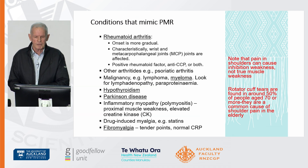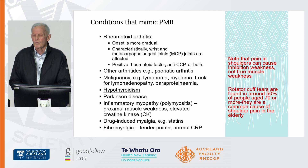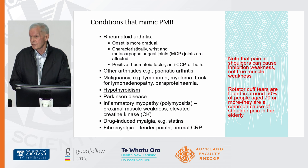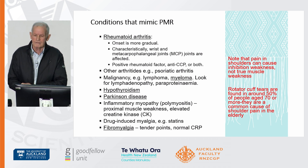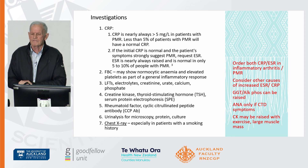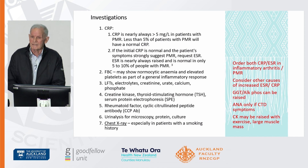The conditions that mimic PMR — shoulder pain is very common as you get older and can also cause weakness. Don't assume weakness is myositis related to a statin. Rotator cuff tears are found in up to 50% of people aged 70 or more, often asymptomatic. The risk is that people can always recall an injury and get seen by an orthopaedic surgeon, whereas most of us will be asymptomatic at that age. It's not uncommon for people with rotator cuff lesions to be diagnosed as polymyalgia rheumatica, particularly as the prednisone comes down and they start getting achy.